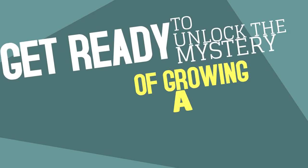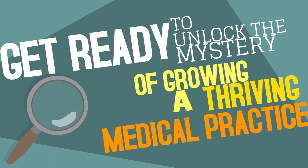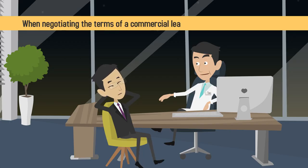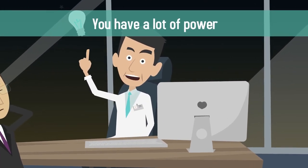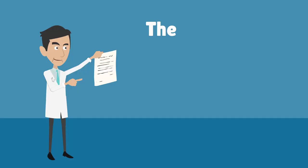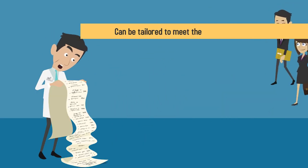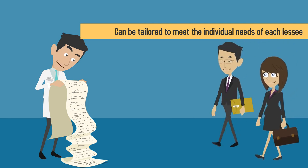Get ready to unlock the mystery of growing a thriving medical practice. Sherlock Doc is here to help. When negotiating the terms of a commercial lease for your medical practice, you have a lot of power. Unlike residential leases, the terms of a commercial lease are not set in stone and can be tailored to meet the individual needs of each lessee.